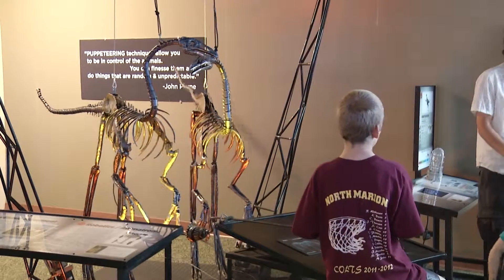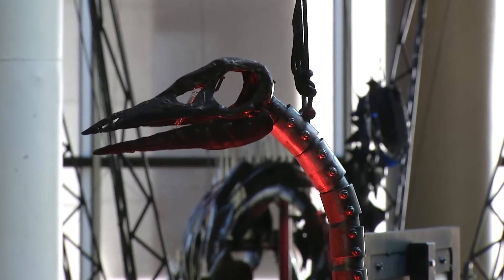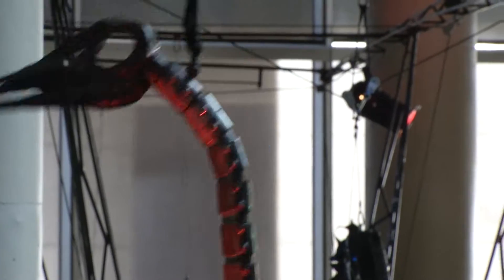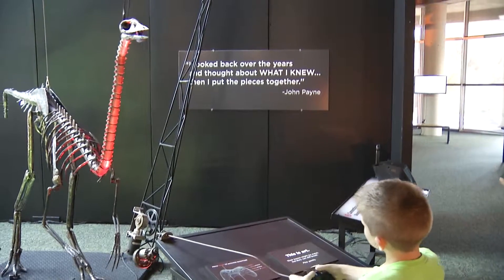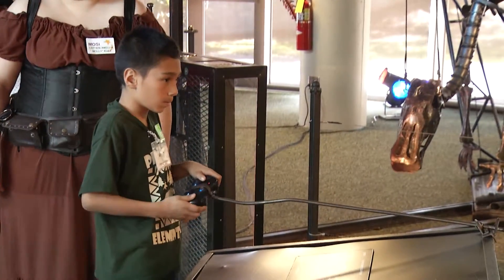Please touch the exhibits. We want you to touch the exhibits at Mosey, and these dinosaurs — you bring them to life. The way you bring them to life gets more complex as you move through the exhibit. It starts with basically levers to move the T-Rex, and by the end you're using pulleys and gears and even PlayStation video game controllers to bring them to life.